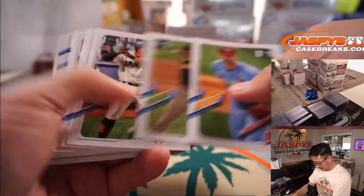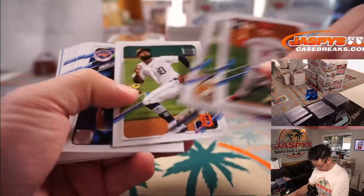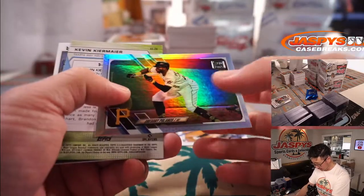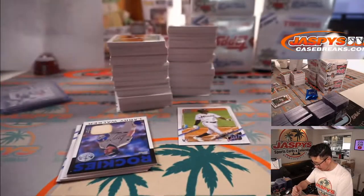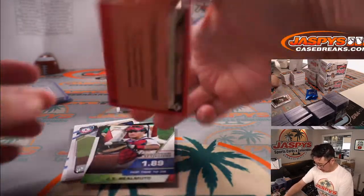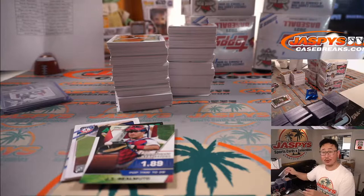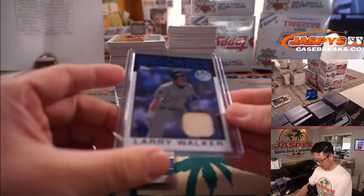Alright, jumbo box number two, good luck. Jazz Chisholm's supposed to be pretty good — there's a Jazz Chisholm. And a Kevin Crimeer — I don't know why that was turned around, maybe that's a variation, I'll sleeve it up anyway. There's Larry Walker, piece of his lumber — game used lumber going to the Rockies, that's going to be for Chris Maxwell.